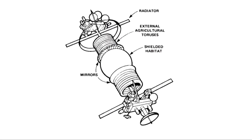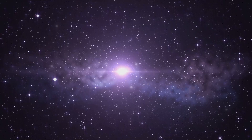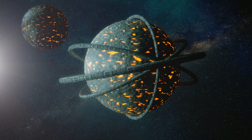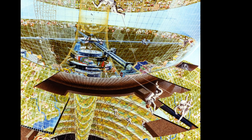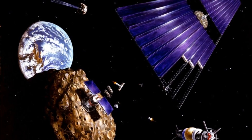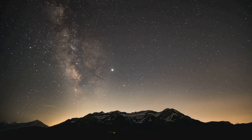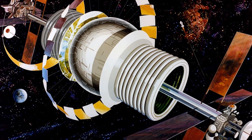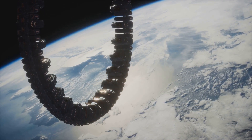First, structural strength: a sphere naturally distributes stress evenly across its surface, meaning it can withstand internal pressure from the atmosphere inside and external forces from space without requiring excessive amounts of material. Second, radiation protection: a sphere minimizes the surface area exposed to space while allowing for a thick outer shell — or even a layer of water — to absorb radiation, making it easier to shield than other shapes. Third, efficient sunlight management: the Bernal Sphere's design includes external mirrors that reflect and direct sunlight inside, creating a consistent Earth-like day and night cycle without the need for artificial lighting. While a sphere is great for compact, efficient space habitats, it does have limitations — it's smaller than an O'Neill Cylinder, meaning it may not be the best long-term solution for housing millions of people. But for an early space colony, the Bernal Sphere is an incredibly practical choice.